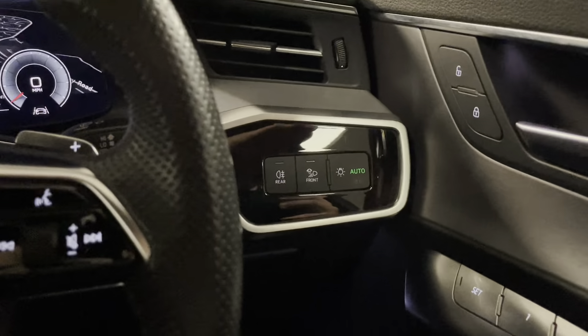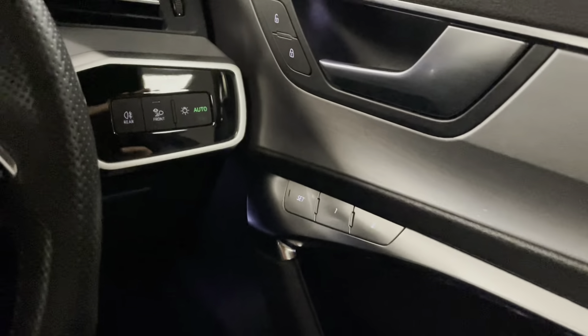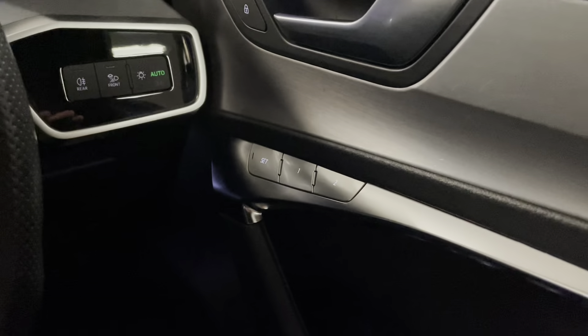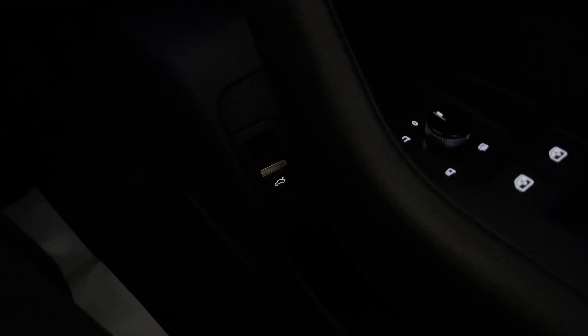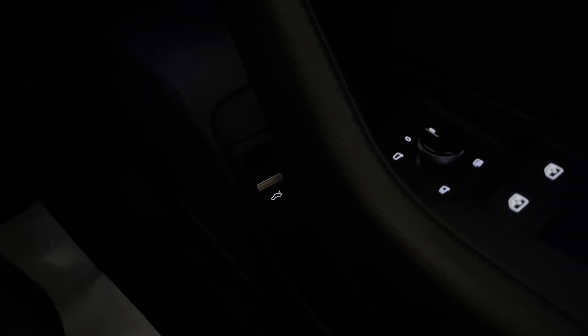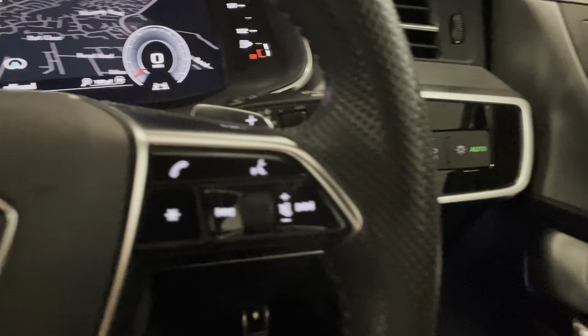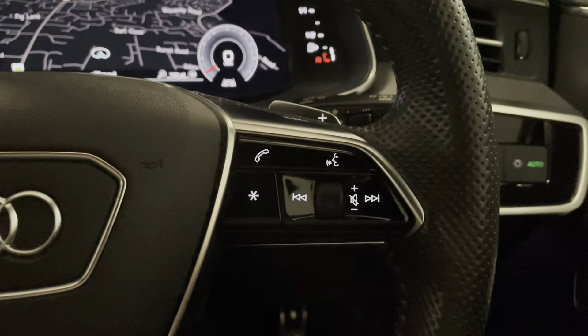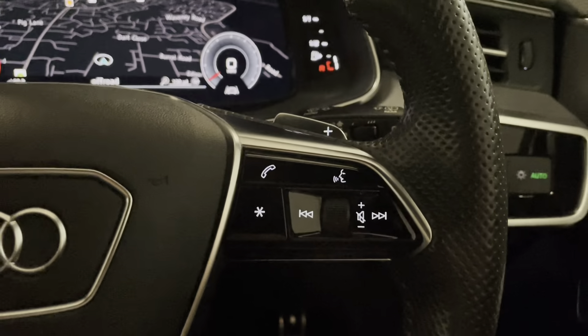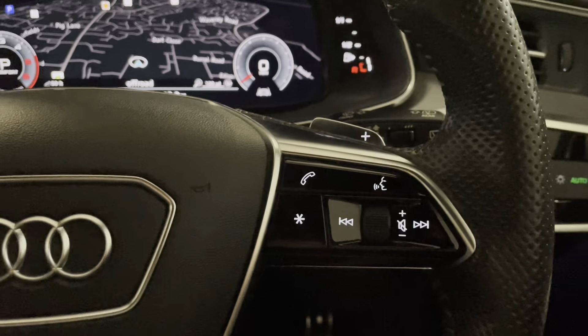We've got automatic LED headlights and an electric driver's seat with memory, which works with the mirrors as well. We've got automatic wipers. The electric tailgate has a control on the remote, one on the boot itself, and one on the driver's door. We have voice activation which works with satellite navigation, radio, and works very well with Apple CarPlay and Android Auto. We also have cruise control, neatly hidden just behind the steering wheel.